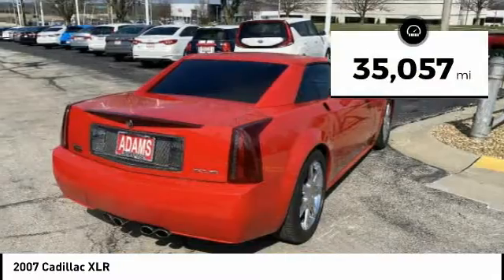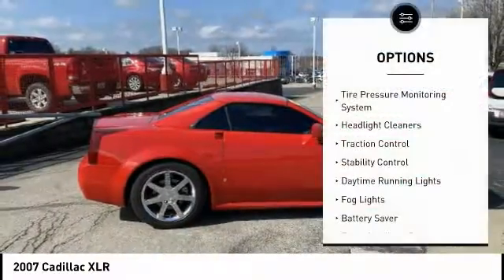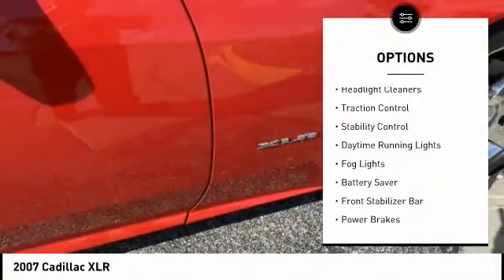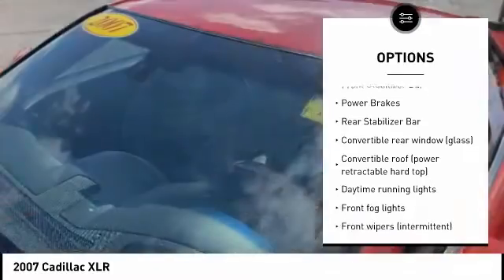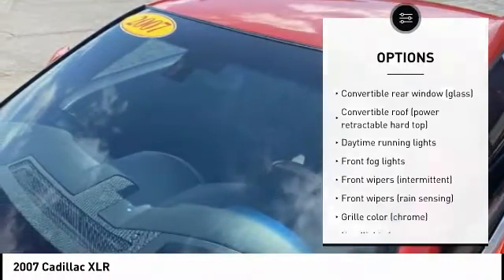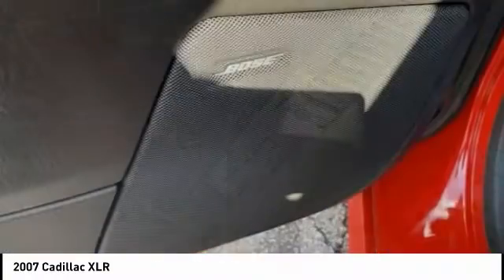This vehicle has less than 40,000 miles. Here are some of this vehicle's great options: tire pressure monitoring system, headlight cleaners, traction control, stability control, daytime running lights, fog lights, battery saver, front stabilizer bar, power brakes, and rear stabilizer bar.